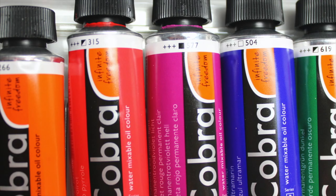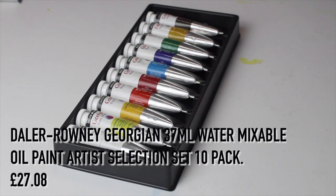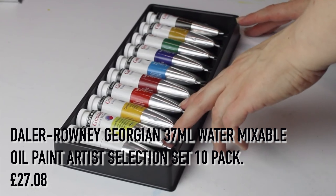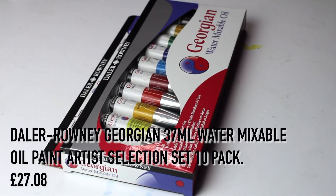An alternative is the Daler-Rowney Georgian 37 ml water-mixable oil paint set in a 10-pack. The problem for me — which may not be a problem for everyone — is that this set does not contain burnt sienna or black, which I had to supplement when I purchased it to try out. It is however a better price point at £27.08.